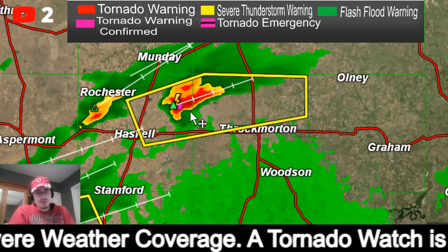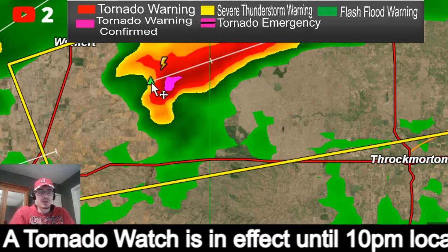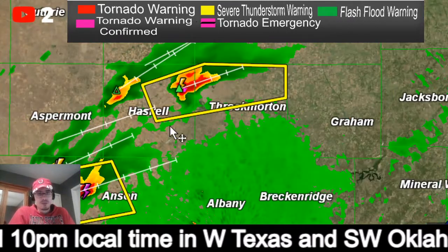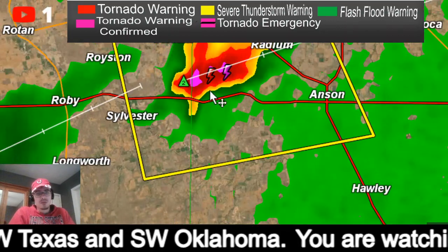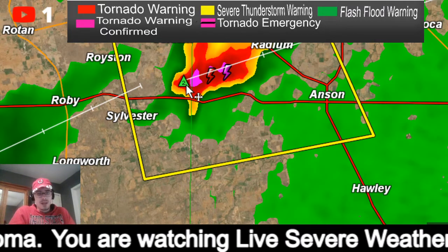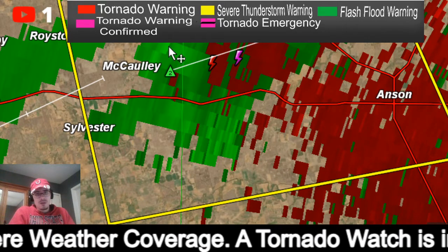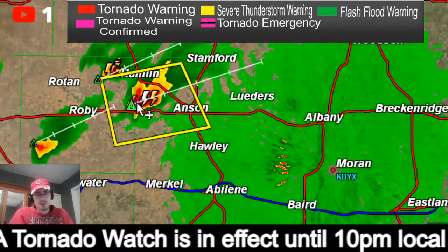The northern storm still has a nice hook with it, but no formal tornado warning at the moment. The hail size has really come down on this, so there is a possibility the storm may be weakening — but I'm not ready to give the all clear by any means. Coming down to the southern storm — that hook has actually grown and based on radar is capable of producing up to two-inch diameter hail, and there's your rotation.